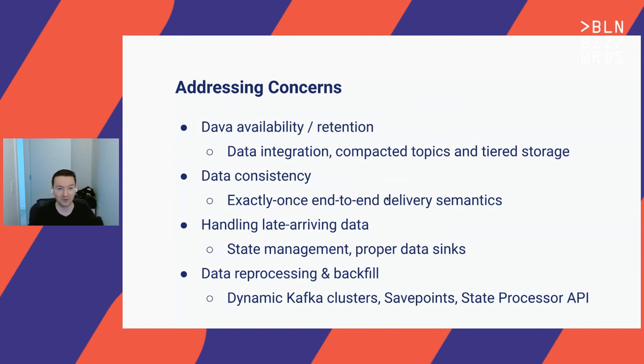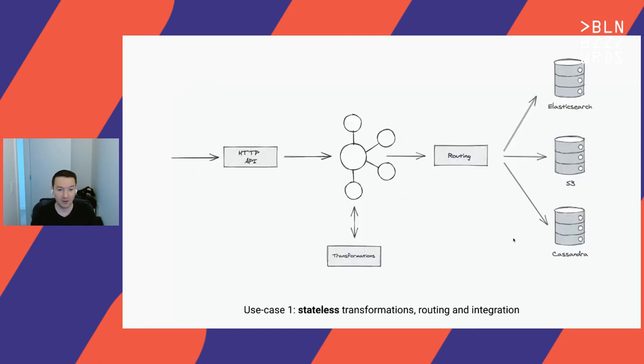As a summary: for data availability and retention, we can use data integration, compacted topics, and tiered storage to keep data in Kafka forever or for a very long time. We can address data consistency with exactly-once end-to-end delivery semantics. We can simplify late-arriving data handling by using proper state management primitives and data sinks that support updates. For data reprocessing and backfill, we can use dynamic Kafka clusters for elasticity, or use savepoints and the State Processor API to update data in place.